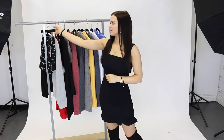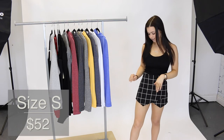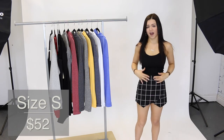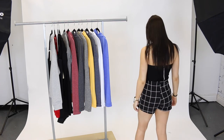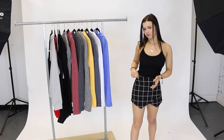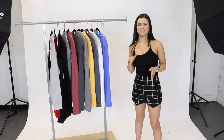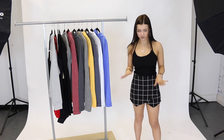The next piece that I want to share with you guys is this Check You Out Skort by Gab Kate. Here I'm wearing a size small and this is so comfy. The material is super stretchy, the pattern is really flattering. It looks like a really cute skirt in the front but then there are shorts in the back. The small does give a little bit of room on my waist so if you want you can size down. I love this piece, you can dress it down during the day, you can dress it up with heels at night. It's just a really pretty piece to have.